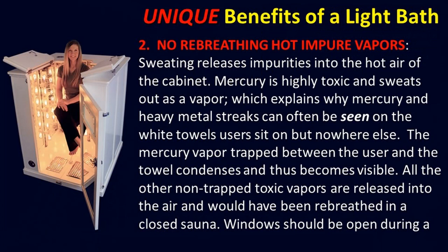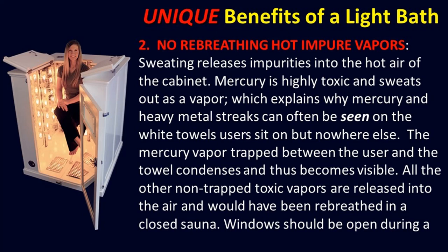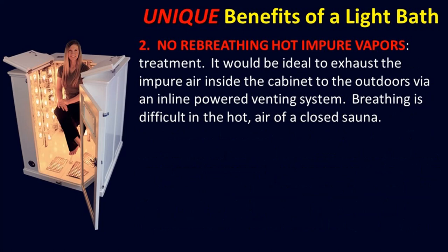Number two — no re-breathing hot impure vapors. Sweating releases impurities into the hot air. Mercury is highly toxic and sweats out as a vapor. Mercury vapor trapped between the user and the towel condenses and becomes visible — other toxic residues come out too, brownish or gray. All other non-trapped toxic vapors are released into the air and would have been re-breathed in a closed sauna. Windows should be open during treatment. It would be ideal to exhaust the impure air inside the cabinet to the outdoors via an inline powered venting system.